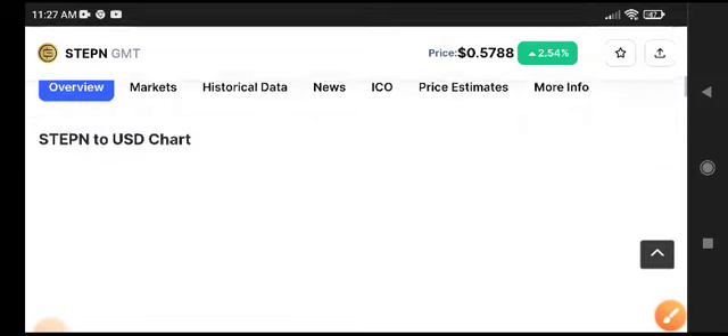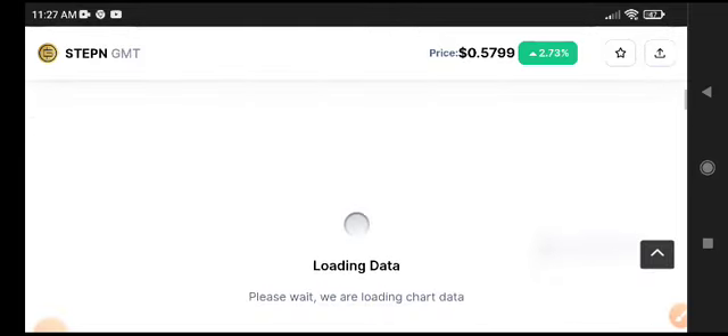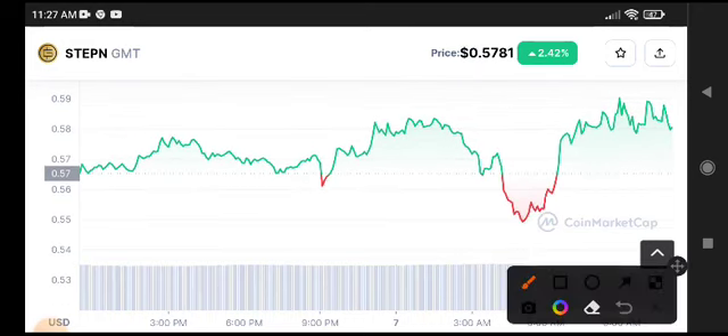The market is going bearish gradually. Looking at the price chart, we can easily understand what the next move of GMT coin will be. You can see the price pumped highly and now it's completely traveling between support and resistance levels.